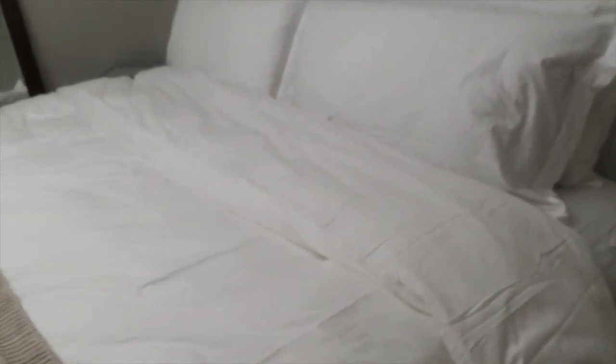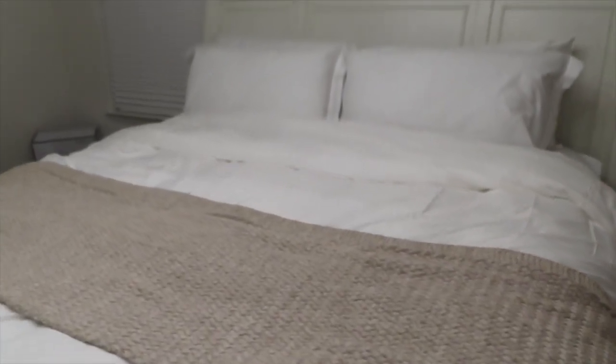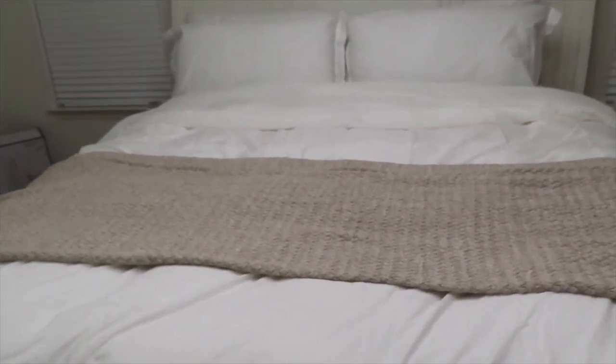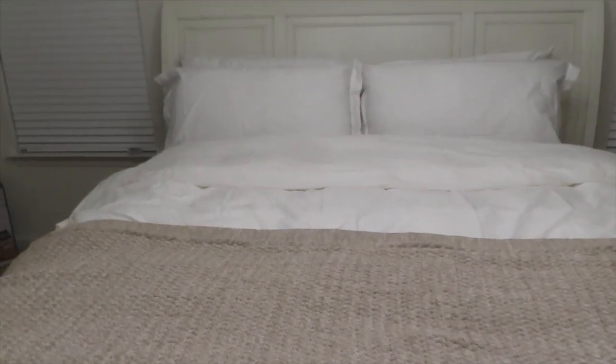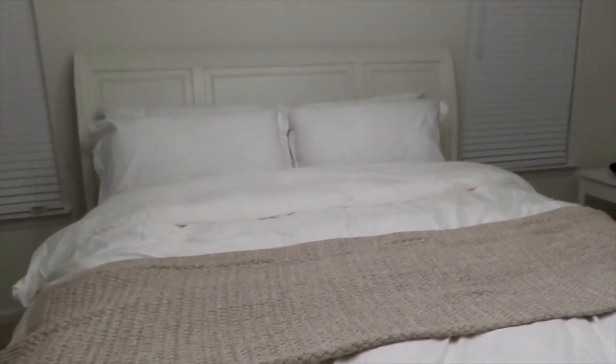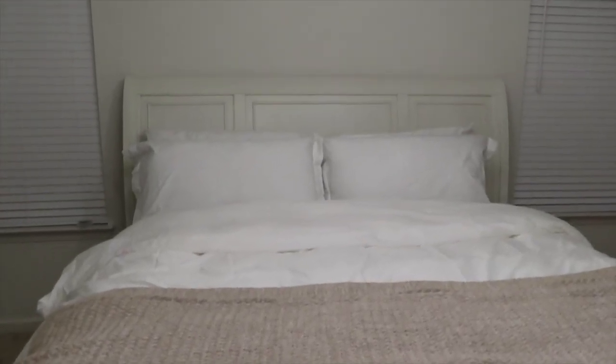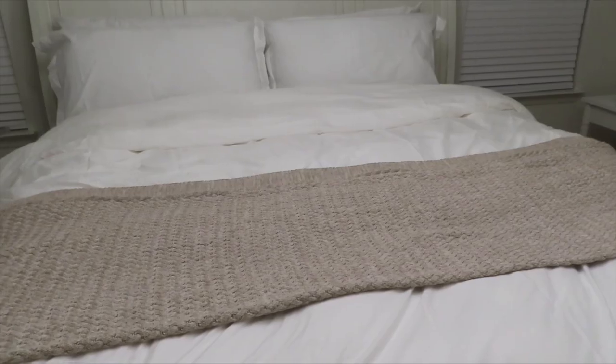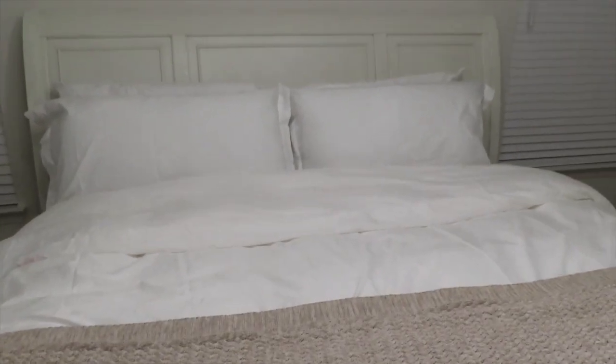Now that the orange comforter is out and we have this beautiful Boll & Branch duvet set — I never had a duvet and I can't wait to sleep in it, all cozy. Then we got this beautiful sweater knit quilt, and it is absolutely amazing — so fluffy, so soft, kind of like silk. You guys definitely need to check out Boll & Branch if you're looking for new bed sheets. They have other colors too, so you don't have to go all white. They have a new fall line with a nice green and so many different options.